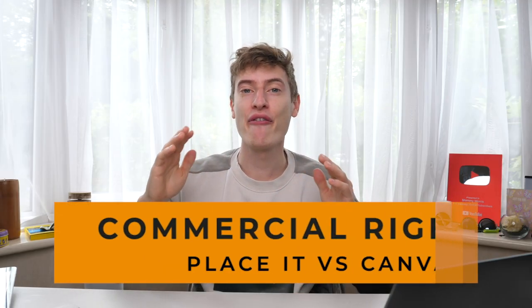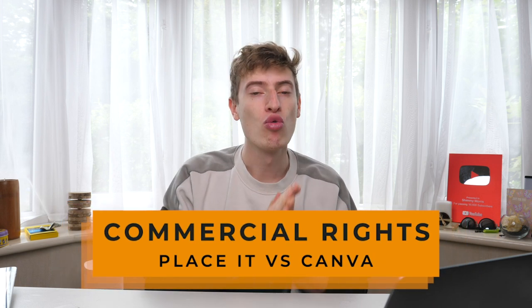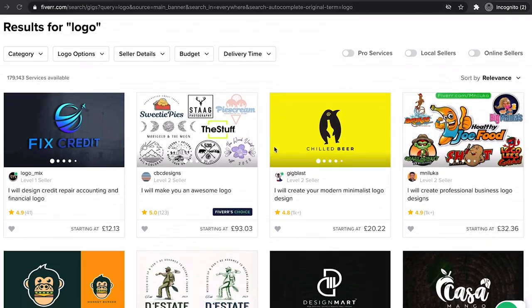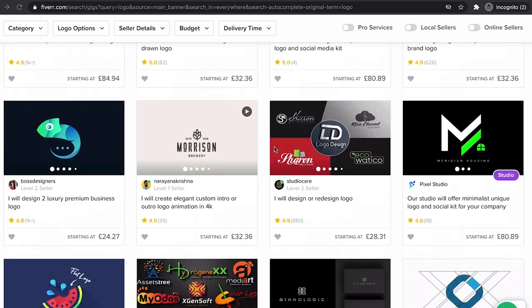Now let's discuss commercial rights. Place It has full commercial rights and also reselling rights, which means you can create a design, put it on a t-shirt, and sell it. You can even sell Place It designs you make to clients — for example, if you're a Fiverr seller selling t-shirt designs. Place It is really good with commercial usage. Just try to tweak and make designs slightly unique, since it's always better to be unique.